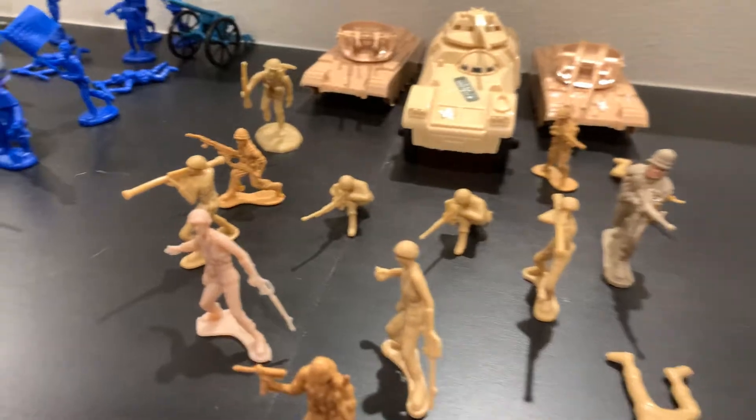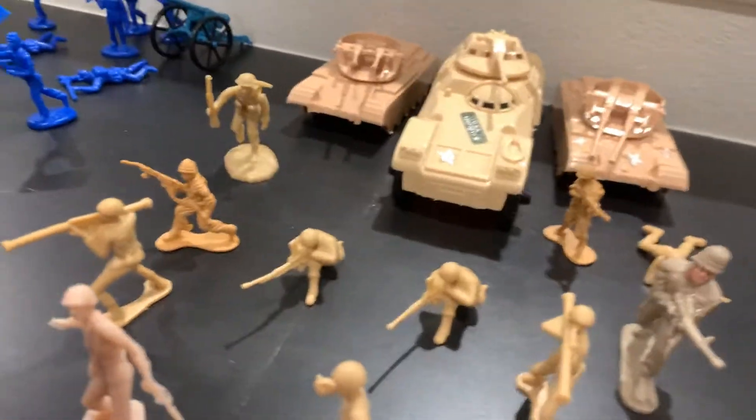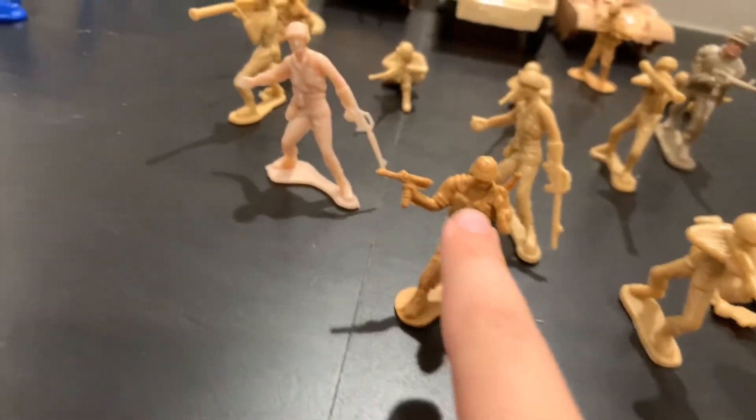That's the blues. Now these are the tans. These two are BMC, this one BMC, this one Timmy Toys, that one Timmy Toys. Most of the tans I got from my first ever plastic army men set. This one's from BMC, this one's from the modern warfare thing, and I don't even know what this is.